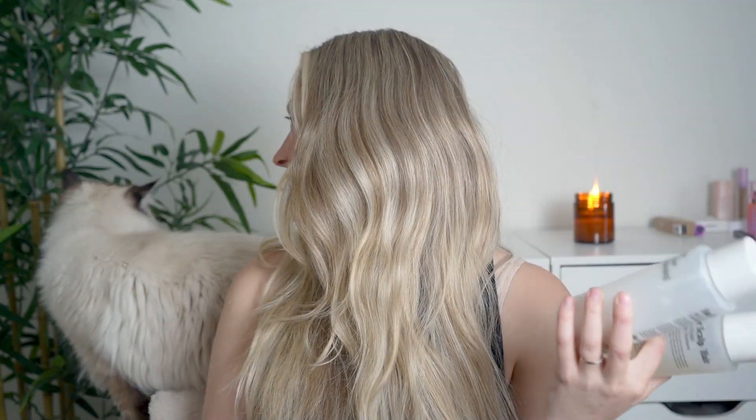Starting off with the shampoo and the conditioner — they both retail for $28 a piece, which might seem kind of more on the pricier side, but I feel like it's definitely in range with a lot of higher-end types of products. Necessaire feels like a slightly luxury brand but minimalistic when it comes to their packaging, and their price point is similar to a lot of other clean beauty brands.